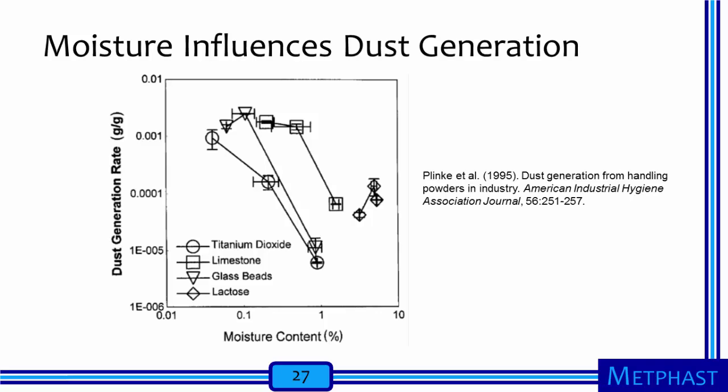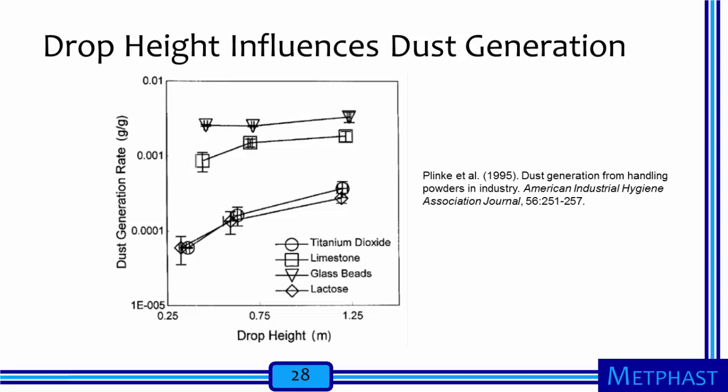Dust generation increases with drop height because impaction and the resulting separation forces increase as drop height becomes higher. These data are an example of how applying more energy to a potentially hazardous material can increase the amount of the material in the air. Although the data were collected with powders that contain microscale particles, similar processes will influence particle generation from nanoscale powders.